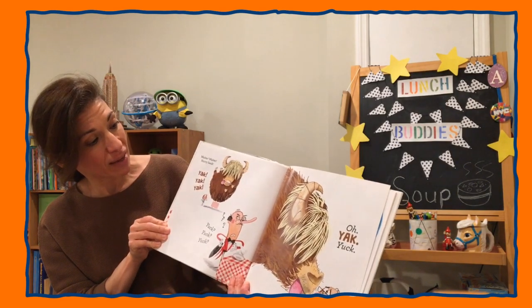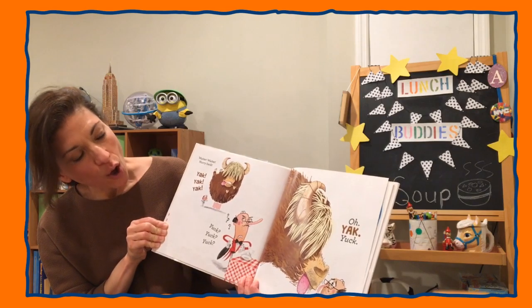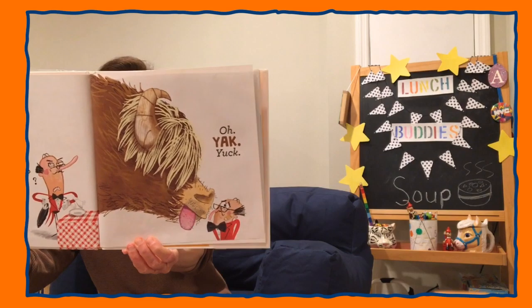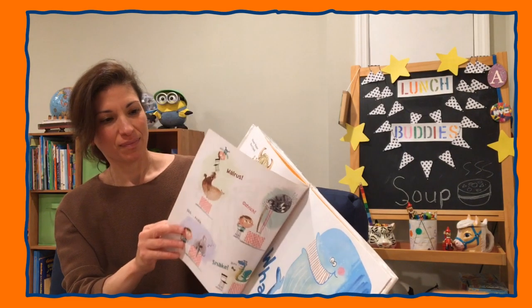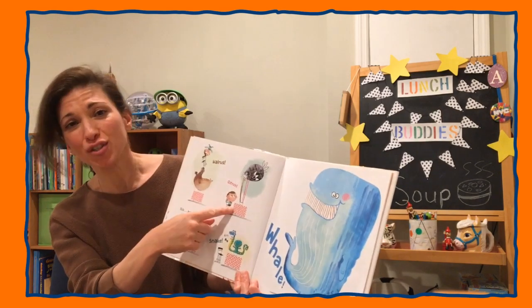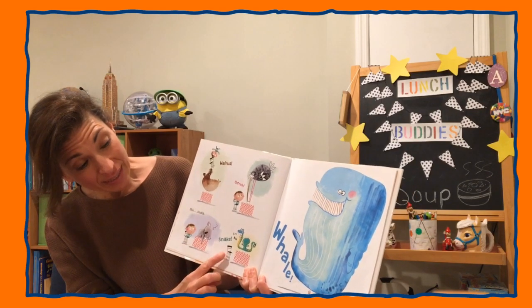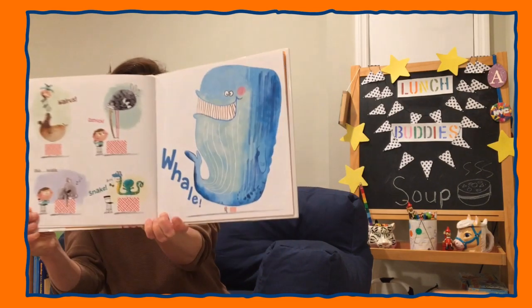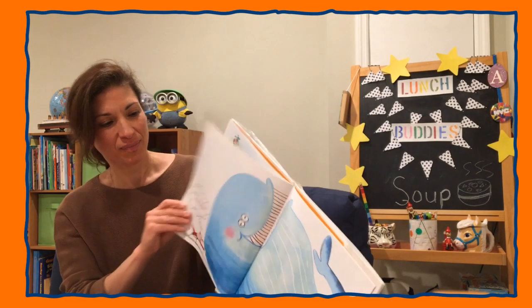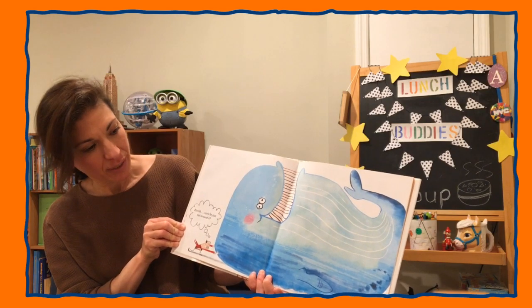Waiter! Waiter! Hurry back! Yuck! Yuck! Yuck! Walrus! Ostrich! Koala! Snake! Whale! Oh! Can't he just eat around it?